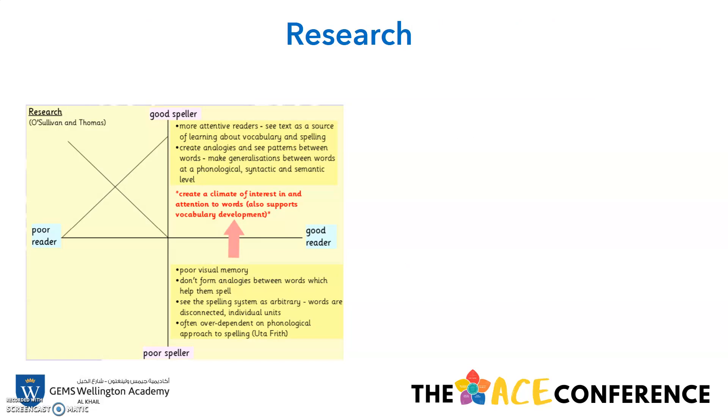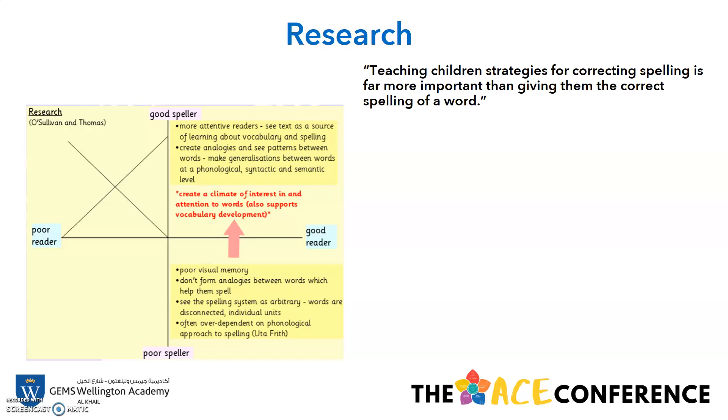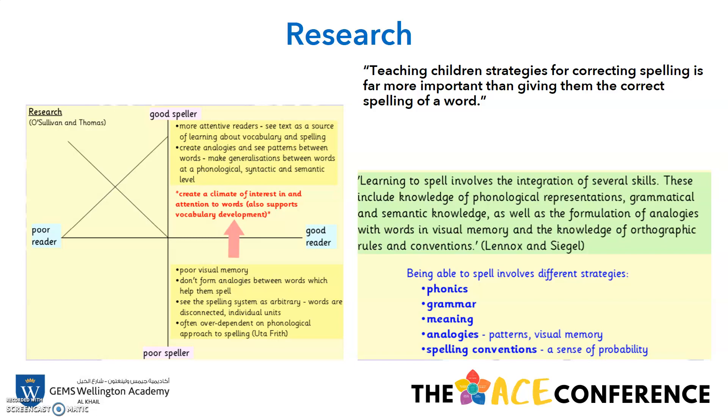Research has suggested that good spellers are the more attentive readers. They see the text as a source of learning about vocabulary and spelling, and they create links and see patterns between words. Whereas a poor speller has a poor visual memory and doesn't form these analogies between words which can help them spell. Ultimately, we need to teach them strategies for correct spelling, which would be far more important than giving them the correct spelling of a word.